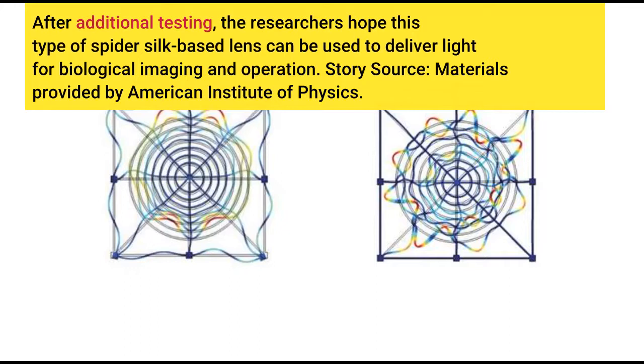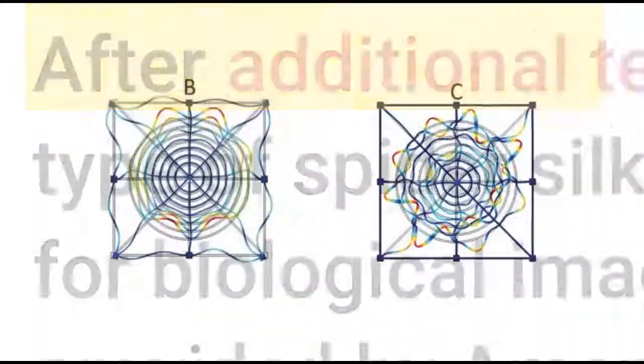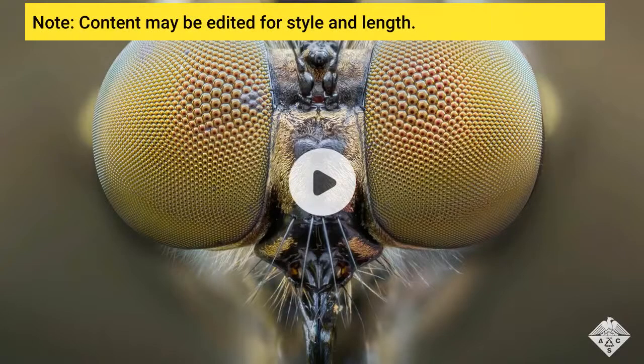Story source: materials provided by American Institute of Physics. Note: content may be edited for style and length.